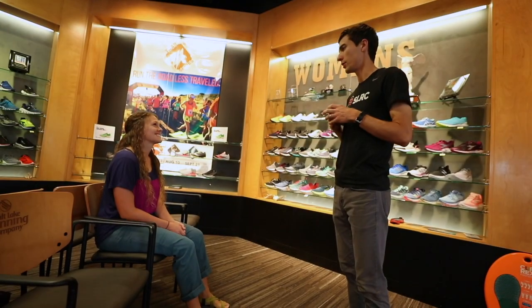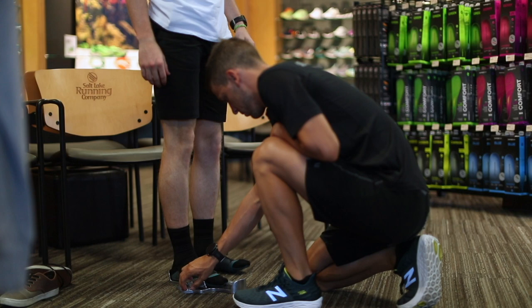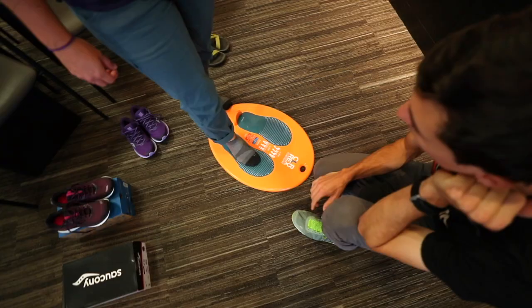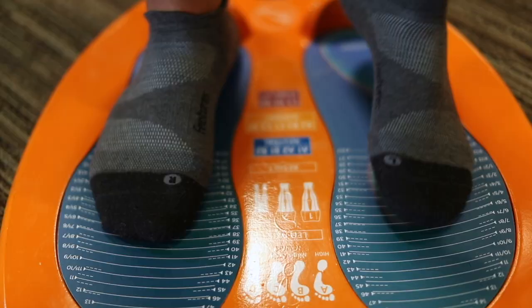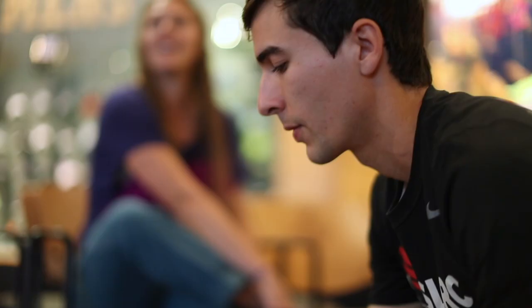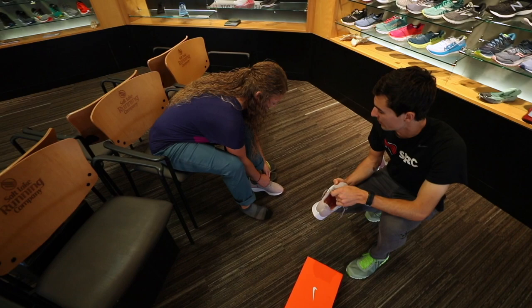At SLRC, we understand your dream to not only move, but to do it comfortably for a lifetime. Whether you work or play on your feet, we offer all of our customers a free custom shoe fitting called a biomechanical analysis. The analysis is a simple process which helps match the right shoes and inserts to your feet.